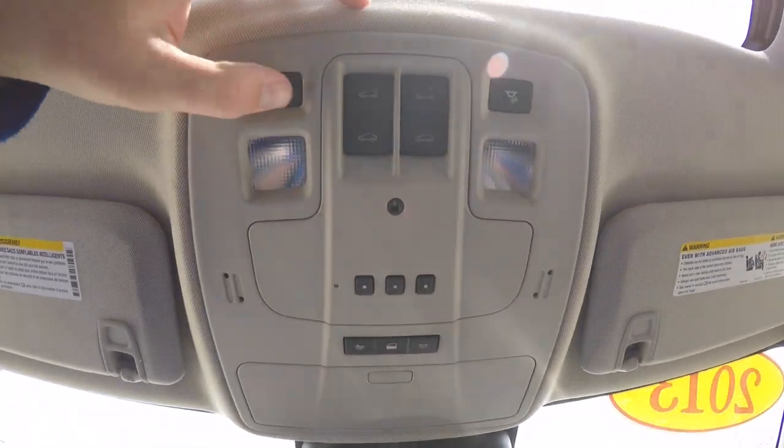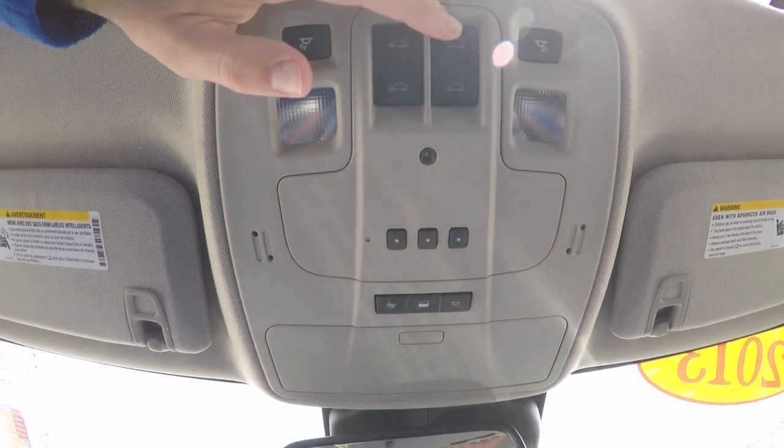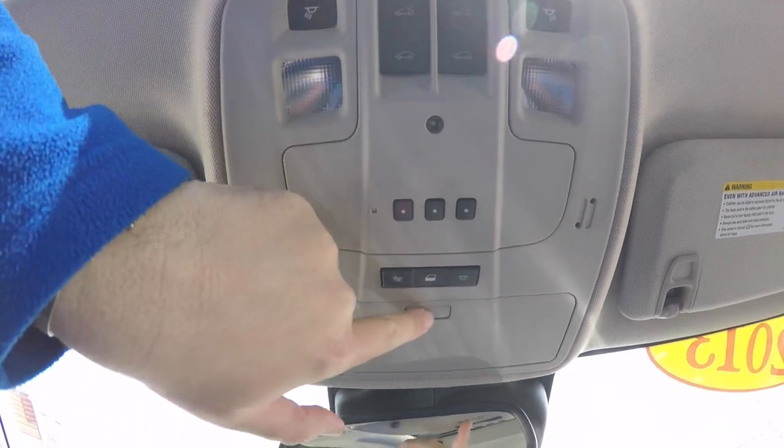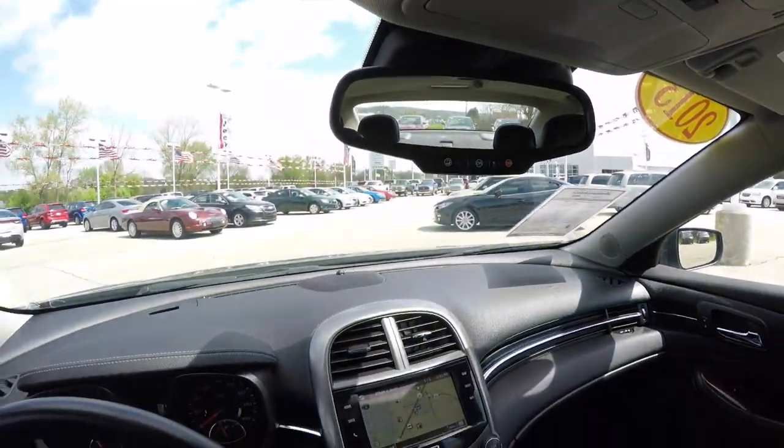Looking overhead, you have overhead reading lights and power sunroof controls. There is also a HomeLink universal garage door opener, inner dome override, an integrated sunglasses holder, and an automatic dimming rear view mirror with integrated OnStar.